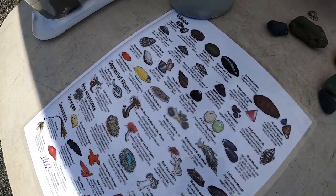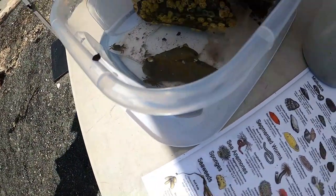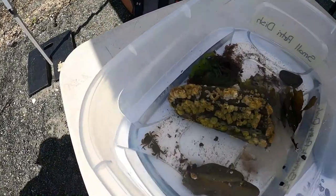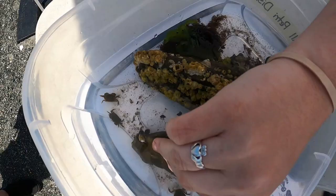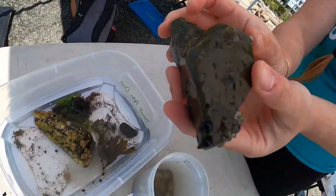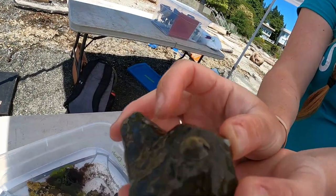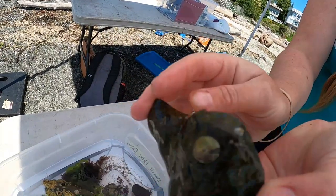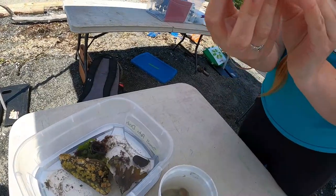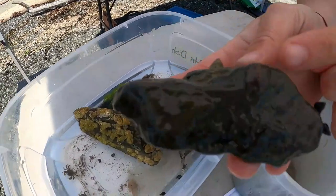We've got an empty shell of a limpet right here. You can see they come up into a nice little point, pretty distinct compared to others. We do have a few on this rock here. There's a limpet right there — it's the only limpet on this rock. But we found another friend turning it over — we found a little flatworm.